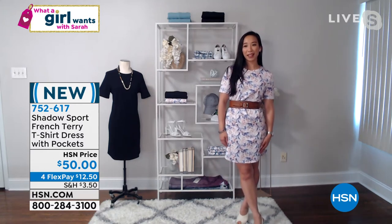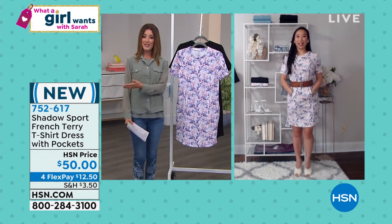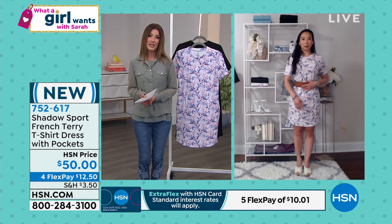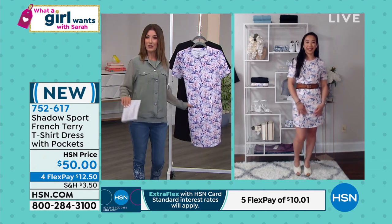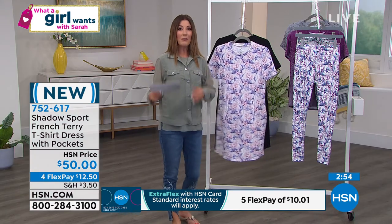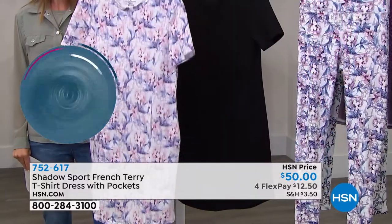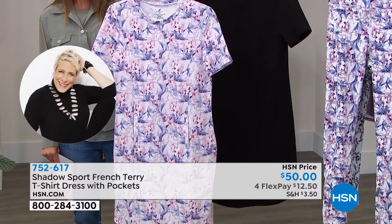Christine, how tall are you? Five three and a half. If you are on the petite side, it's going to hit you around the knees; if you are taller, you'll show just a couple inches above the knees. This is my favorite item in the hour for those lazy summer days where you don't want to pick an outfit or decide what shirt goes with what pants. You throw this on and you're out the door in a heartbeat — one outfit, a one-stop shop, brand new, on FlexPay for $12.50.